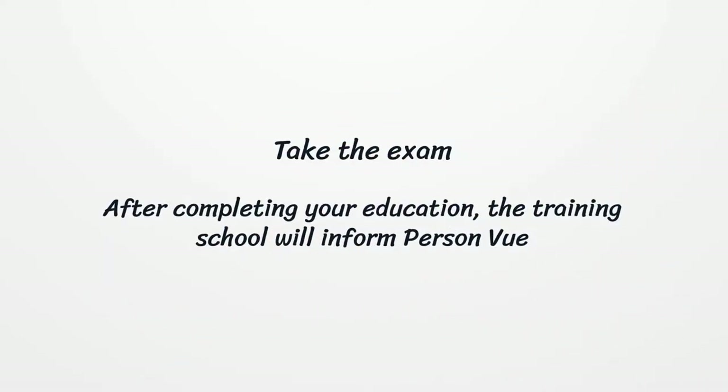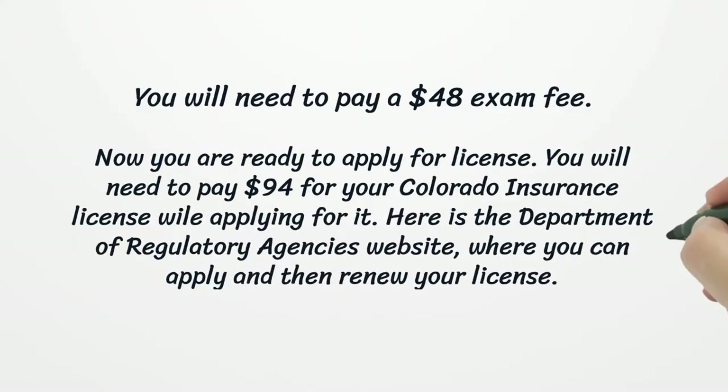Next, take the exam. After completing your education, the training school will inform you about scheduling. You will need to pay a $48 exam fee.